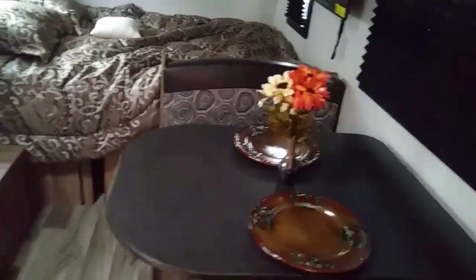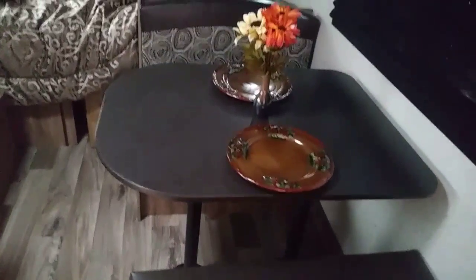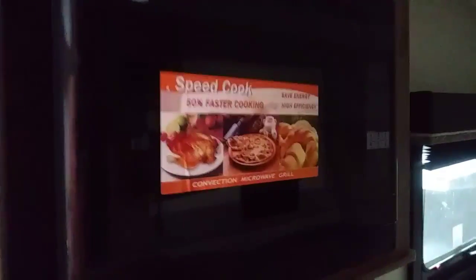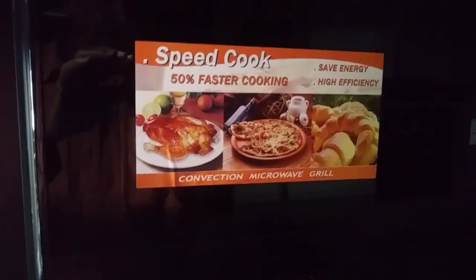It's sprinkling a little harder now, and this RV show is all outside. It's got a little dining area here, a little booth. And this is a convection microwave grill right here — nice.